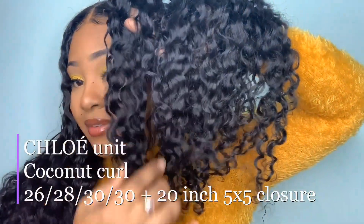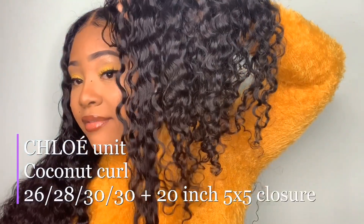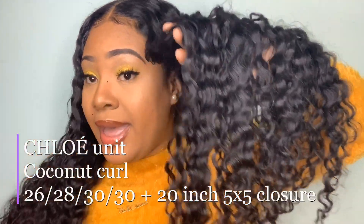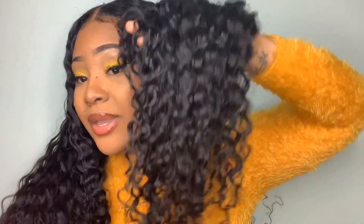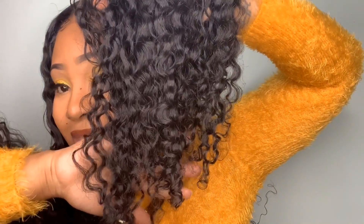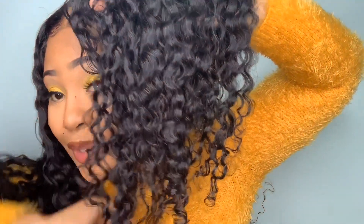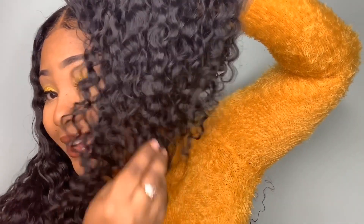That texture became very popular after my birthday when I first posted the picture - everybody wanted that hair. The lengths I have are 30, 30, 20, and 26 - four bundles and a 5x5 20-inch closure. I'll put a link below. It's my coconut curl texture. Oh my god, now I see why I love it - look at it!